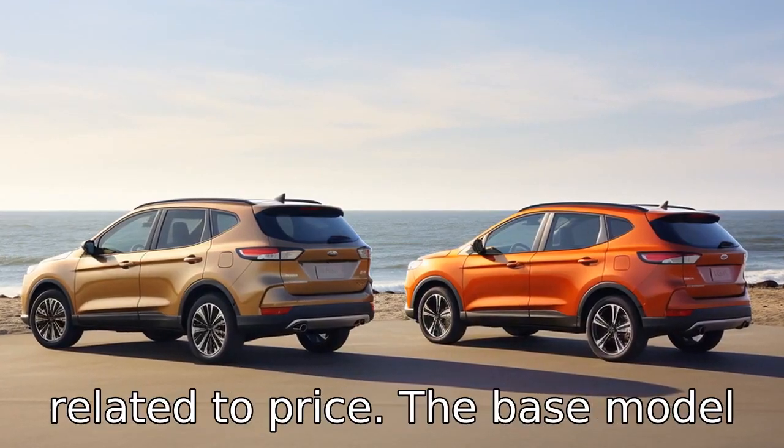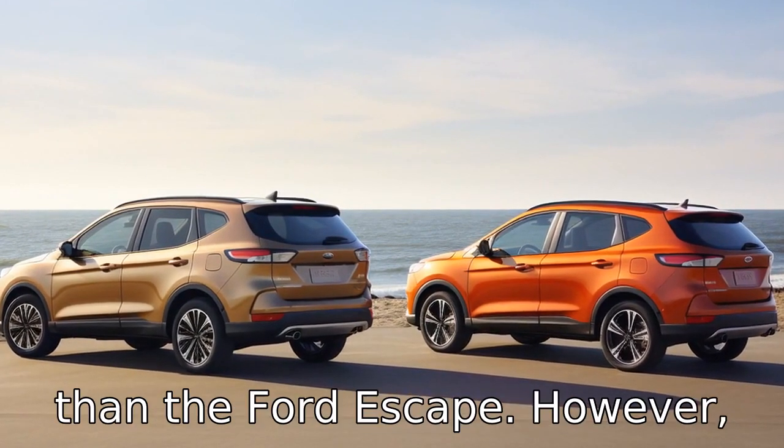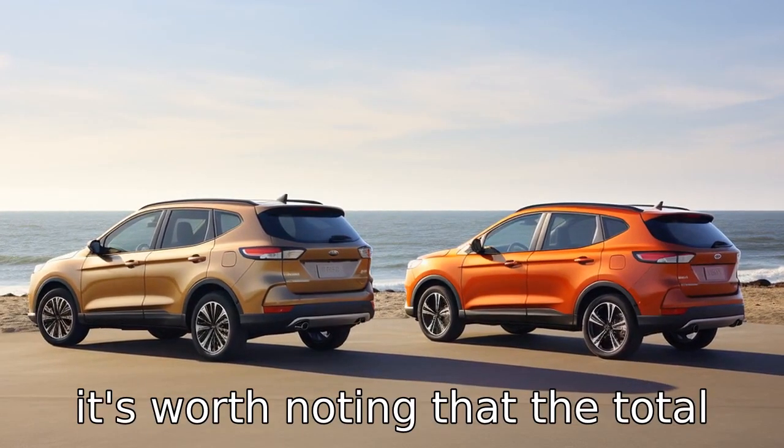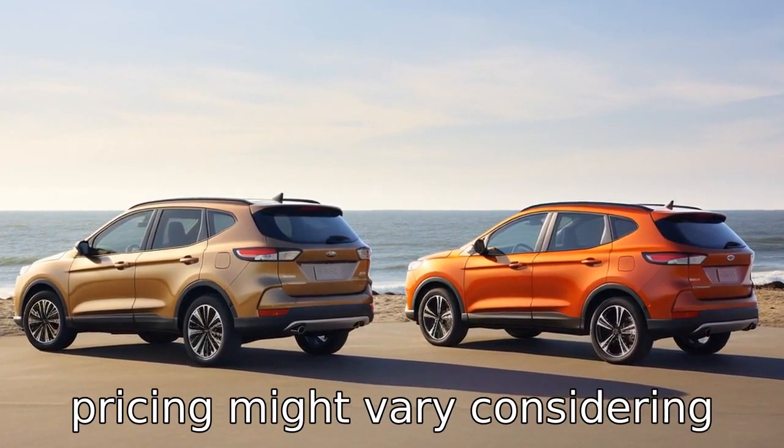Difference eleven is related to price. The base model of the Nissan Rogue typically comes at a slightly higher cost than the Ford Escape. However, it's worth noting that total pricing may vary when considering optional features and packages.